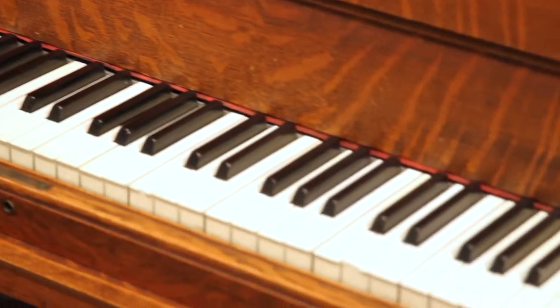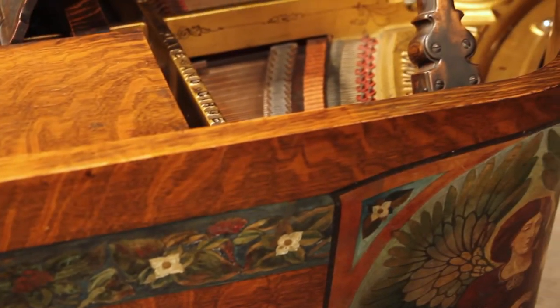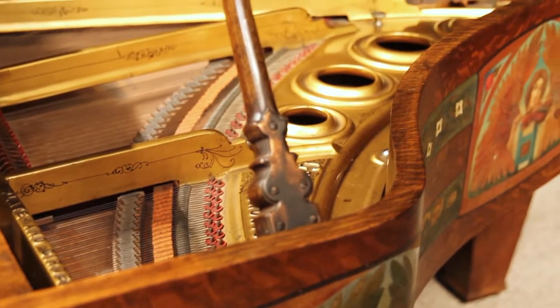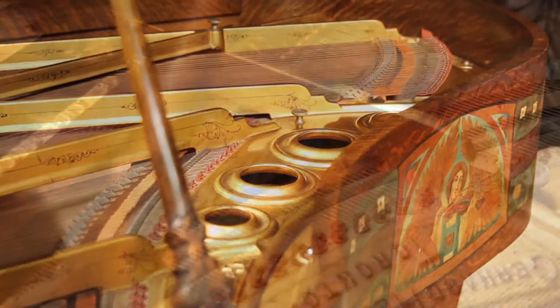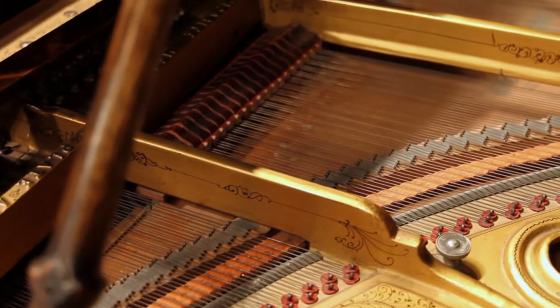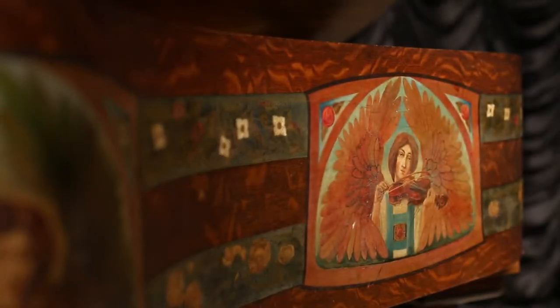Because the arts and crafts movement was such an extreme change from the traditional period styles, few piano manufacturers went to the time and expense of adding craftsman style pianos to their line. As a result, craftsman style upright pianos are exceedingly rare today, but craftsman style grand pianos are virtually non-existent.